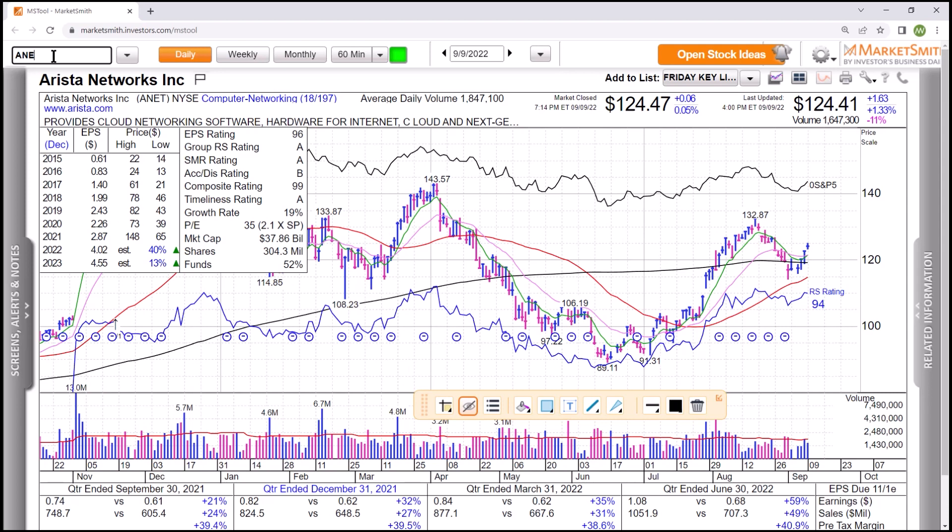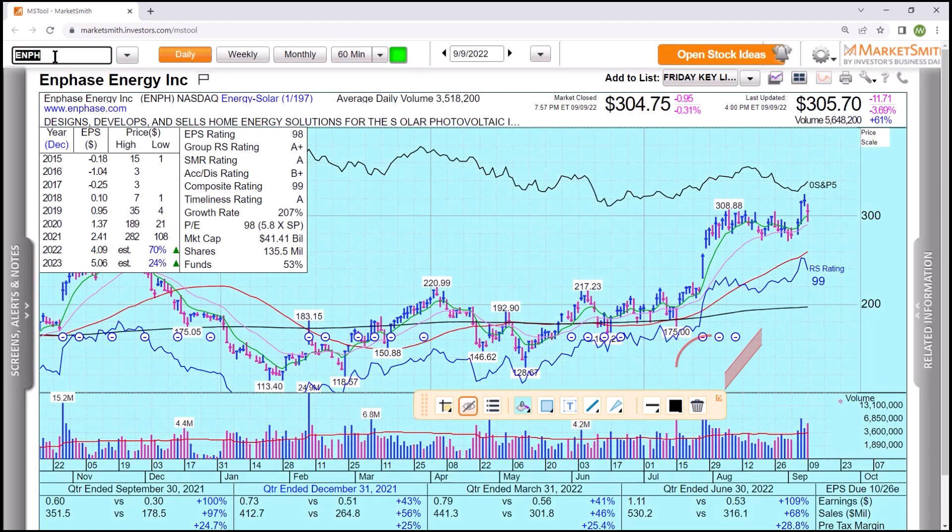Here's the next one they talked about from the article. ENPH. It gapped up, pulled back a little bit on that chart, picked it up right there. Made a huge move. Note the numbers.